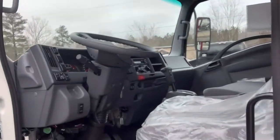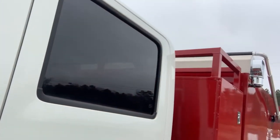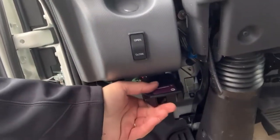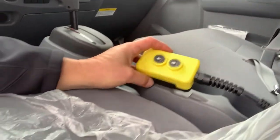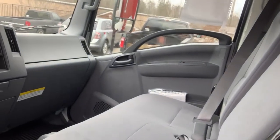Now taking a look at the interior of the Isuzu NRR 19,500 GVW crew cab. There's the tarp control — a very nice small footprint switch — your brake controller in the middle with the magnetic clip, and in the back is the dump body control.